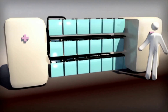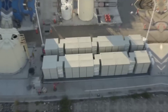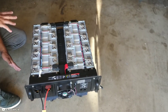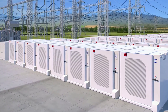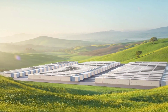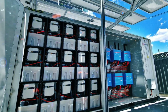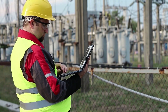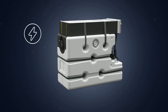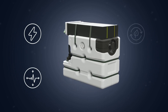Vanadium redox flow batteries are already being used for large-scale energy storage applications such as grid stabilization, renewable energy integration, and peak shaving. They can store large amounts of energy for long periods of time and can be easily scaled up or down by changing the size of the tanks or the concentration of the electrolyte. They also have a long lifespan — up to 20 years or more — and can withstand thousands of charge-discharge cycles without losing capacity.